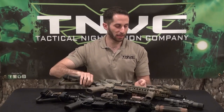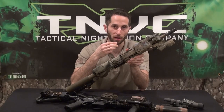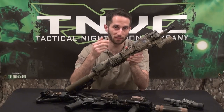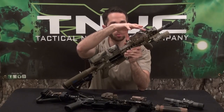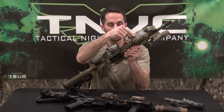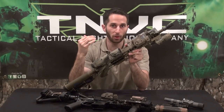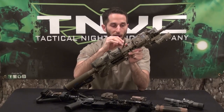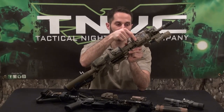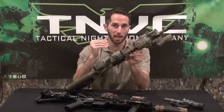The government wanted that and it basically gave them the PEQ-15, also made by L3 Insight. This gives you basically three devices in one: an IR laser, an IR illuminator, and a visible laser. As you can see, it's a more compact unit that runs off a CR123 battery, with various functions selectable by turning the dial. You should always be very familiar with your gear so you don't have to fumble around trying to figure out what setting the device is at. You should know exactly where the knob is pointed so you can continue on mission and engage threats.